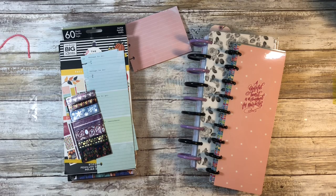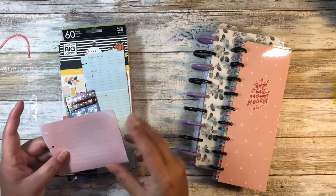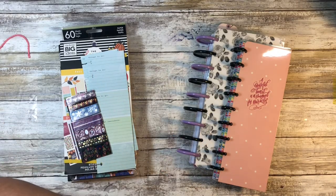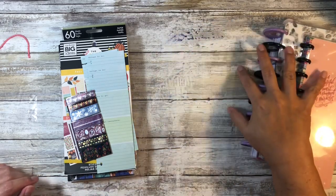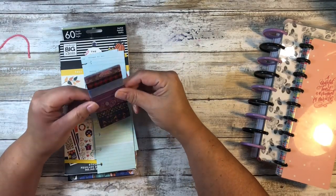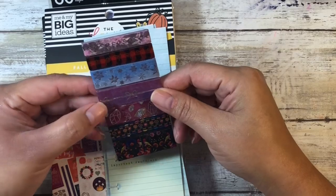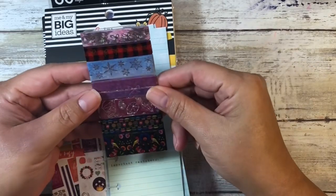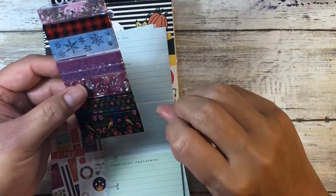Miss Val has done it again and she has sent me more happy mail. I'm telling you, that woman spoils me. Thank you so much, Val. She wrote me a beautiful note — I'm not going to share that, but she did write it on paper, which I really like, and that is actually going to go in my gratitude journal. Then she sent me all of these. She gets the Simply Gilded washi subscription and sent me some of the washi tape she has as a sampler, and these are so gorgeous. This is the one she just did a video on — I'll link her channel below, definitely go check her out.